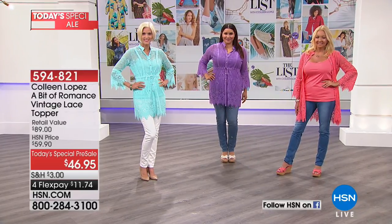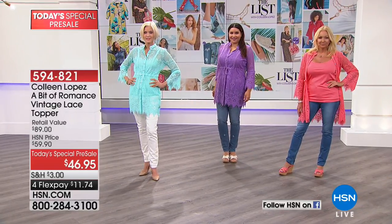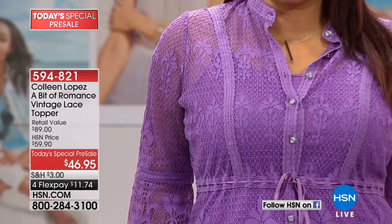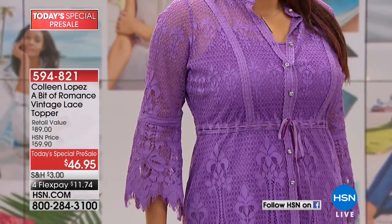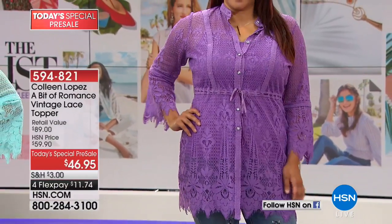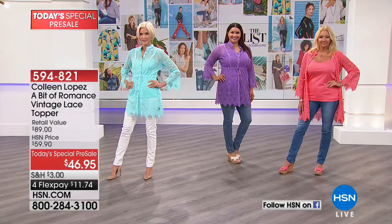We are going to be officially launching this beautiful today's special, and what we get to do tonight just for our list friends is offer a sneak peek. Oh my goodness, already almost 700 people have ordered it, so I'm going to show you the colors.